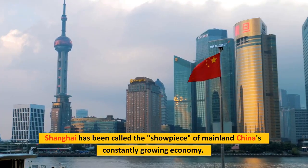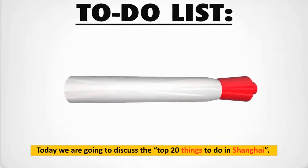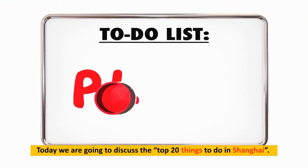Shanghai has been called the showpiece of mainland China's constantly growing economy. Today we are going to discuss the top 20 things to do in Shanghai.